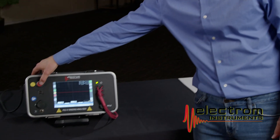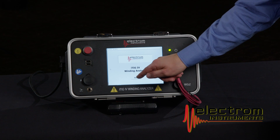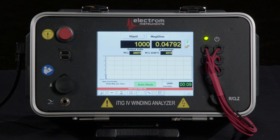The ITIG 4, like the older generation of the ITIG, will feature a lightweight, durable, and rugged case. It will include the basic models with manual operation but also the advanced fully automated models with surge, partial discharge, medium, and low voltage measurements, all done on one lead set.